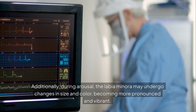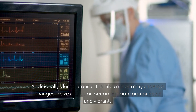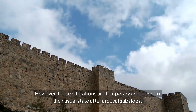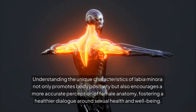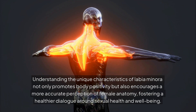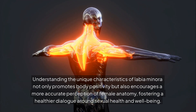Additionally, during arousal, the labia minora may undergo changes in size and color, becoming more pronounced and vibrant. However, these alterations are temporary and revert to their usual state after arousal subsides. Understanding the unique characteristics of labia minora not only promotes body positivity but also encourages a more accurate perception of female anatomy, fostering a healthier dialogue around sexual health and well-being.